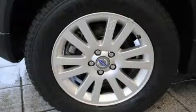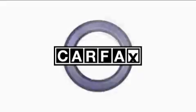This vehicle has fewer than 17,000 miles on the odometer. It features a 3.2-liter 6-cylinder engine and an automatic transmission. This Volvo has had only one owner and it qualifies for the Carfax buyback guarantee.